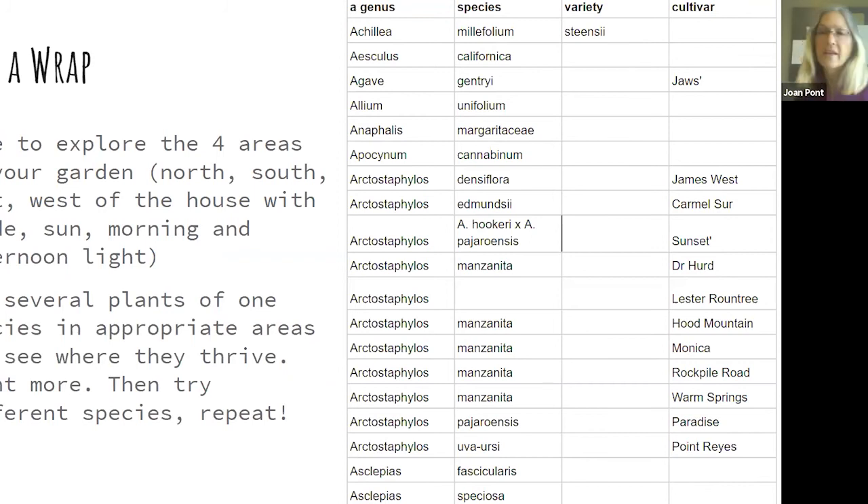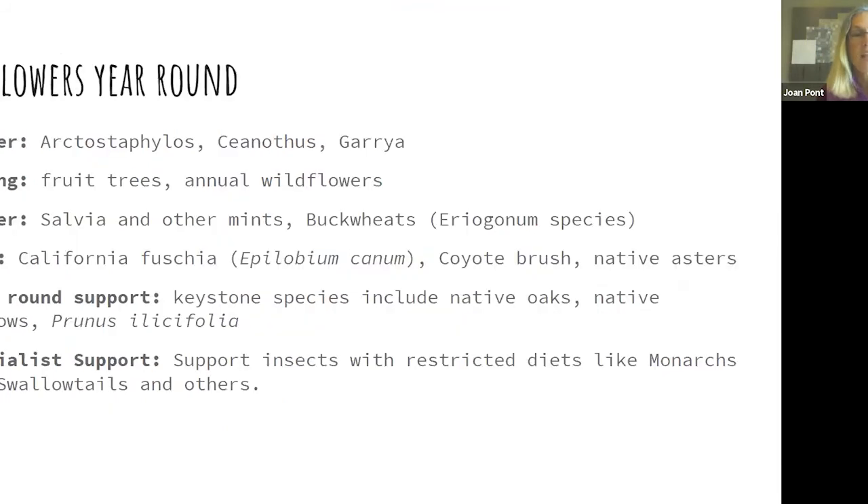So the summary by season: winter — Arctostaphylos, Ceanothus, Garrya; spring — fruit trees, annual wildflowers; summer — salvias, buckwheats; fall — Epilobium canum, coyote brush, and native asters. Year-round, our keystone support species are the oaks, our native willows, and Prunus ilicifolia. You can have broad support — a keystone species — or narrow support like milkweeds for monarchs or pipe vine for swallowtails.